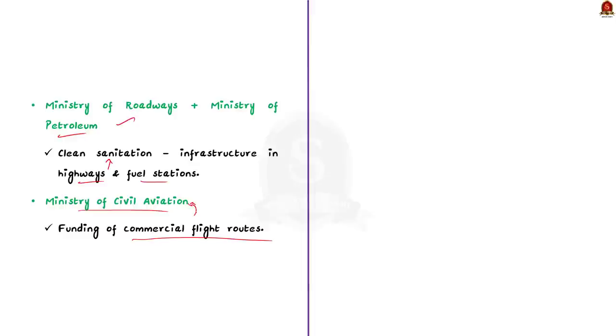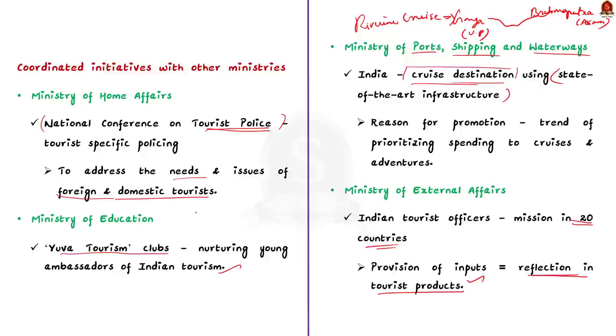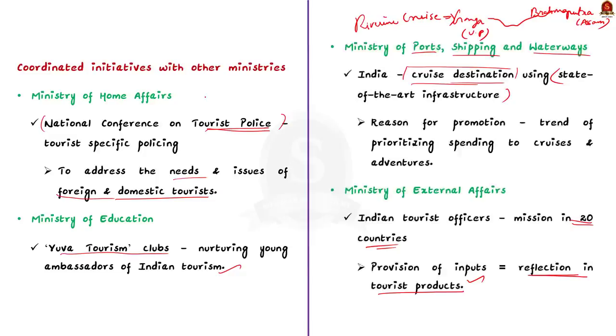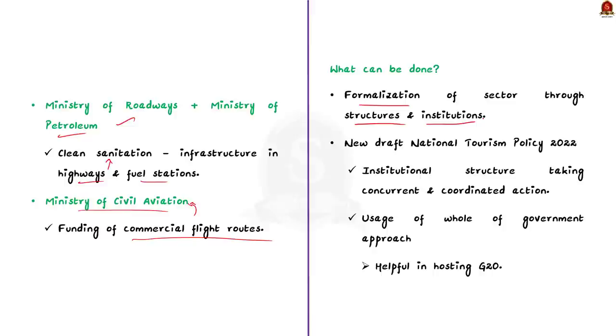All these steps are taken by the Tourism Ministry along with other ministries to boost tourism in India. However, according to the author — who is the Union Tourism Minister — this is not enough. He says that work should be formalized through structures and institutions. This is where the newly drafted National Tourism Policy 2022 comes into play. The policy was formulated after situational analysis including past experiences like COVID-19 and future projections. One key idea is an institutional structure for concurrent and coordinated action across union, state and local government levels.